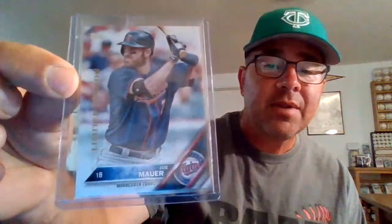Next we have a Topps Limited Edition from 2016. You can see 'Limited Edition' down the side there. Horrible, horrible tape residue — luckily they didn't put a lot of tape on the top loader, but it still made a mess.